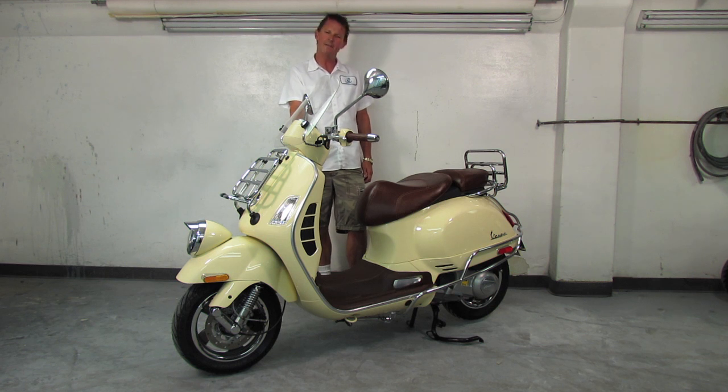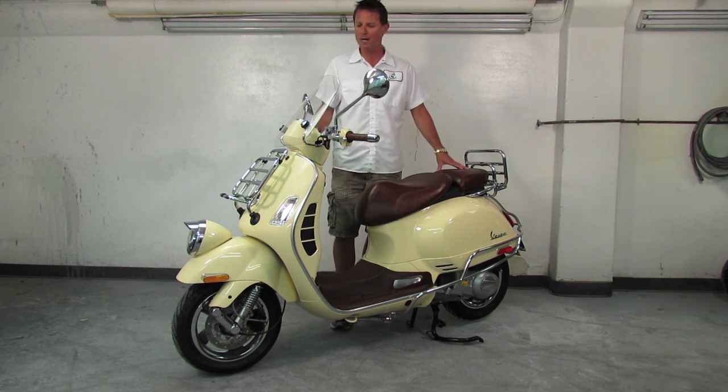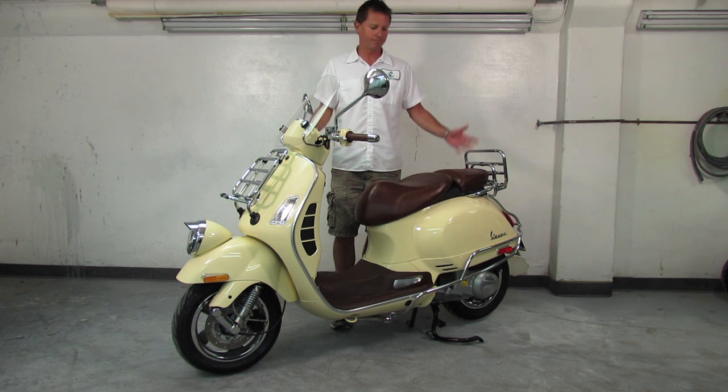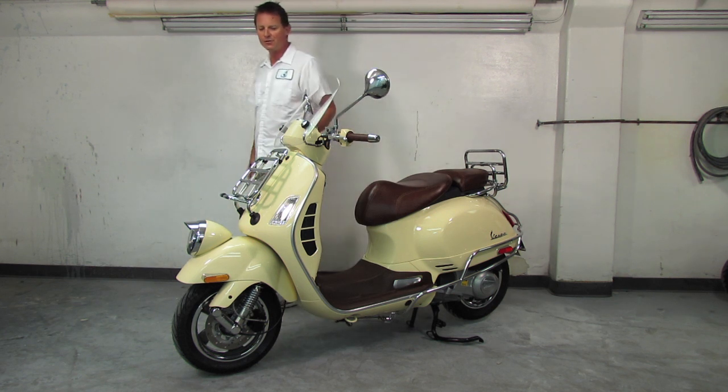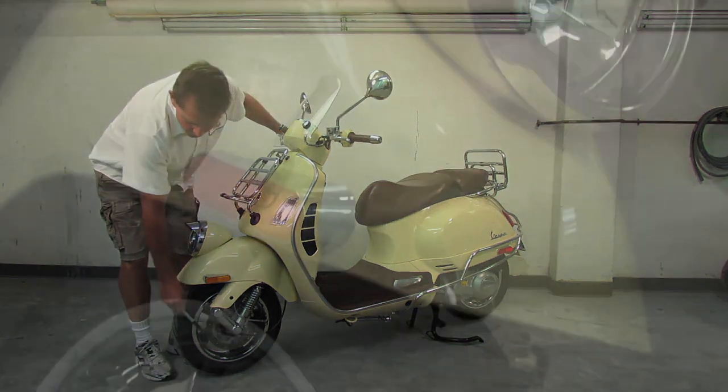These scooters get anywhere from 65 to 70 miles per gallon depending on how you ride it. It's about 21.5 to 22 horsepower engine, capable of speeds of up to yes — 90 miles an hour or more depending on the rider's size and weight. It's extremely efficient, has fantastic acceleration off the line, and looks good doing it.